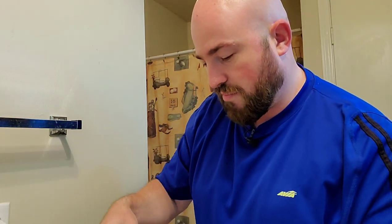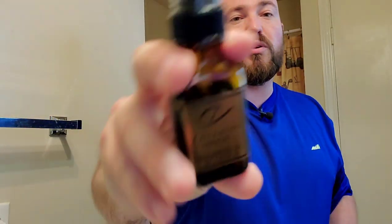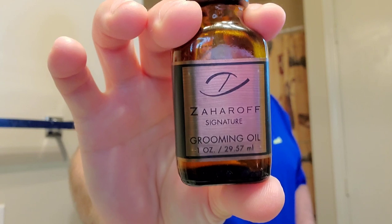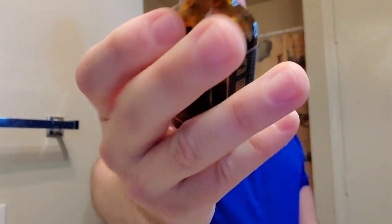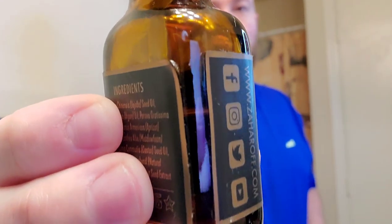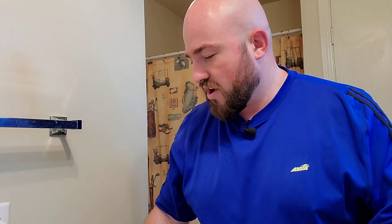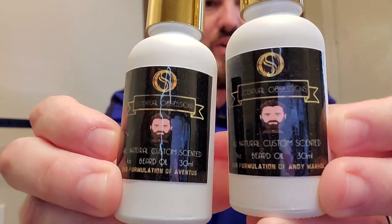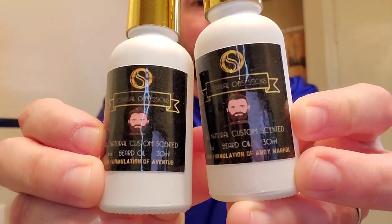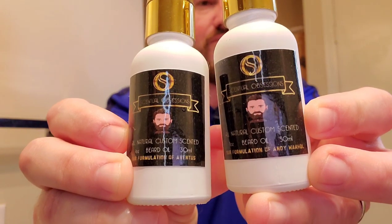Or, if you're looking for something with a bit more of a pop, you can always go with a beard oil. This is a brilliant example from Gentleman's Nod, in conjunction with Zaharoff, for the Zaharoff Signature Pour Ohm scent. As you can see, I've put quite the dent in that one — very high quality ingredients. Or, from Sensual Obsessions, these are inspired scents: Bond No. 9 Andy Warhol, and Creed Aventus — kind of a smoky batch.